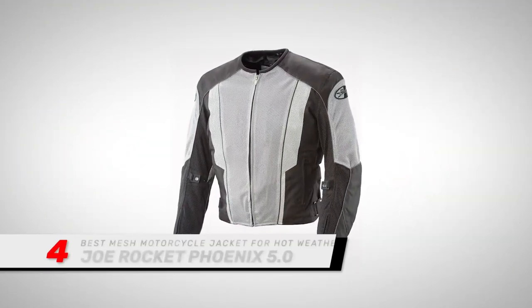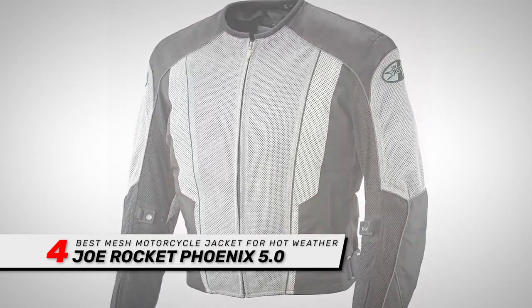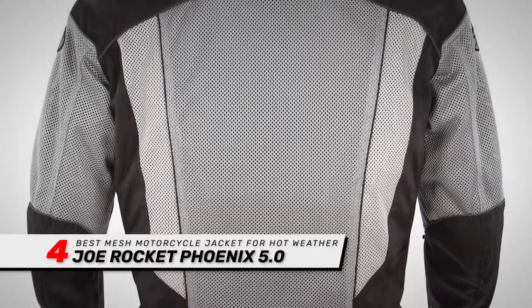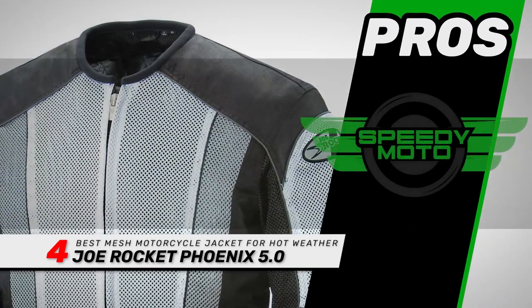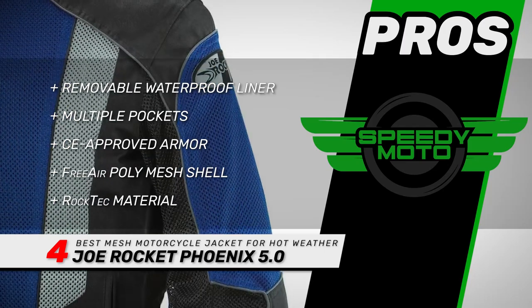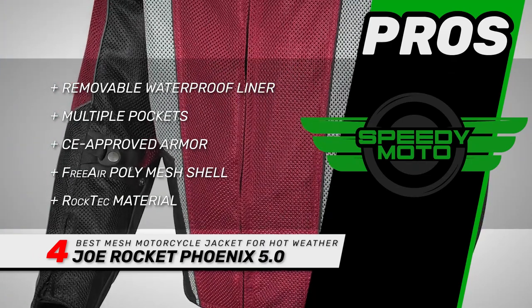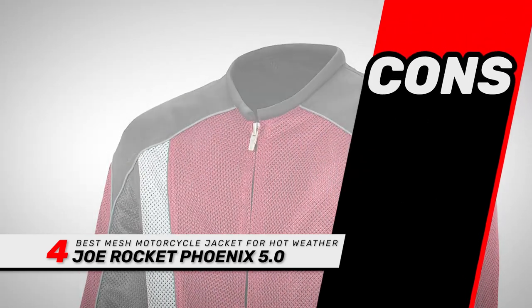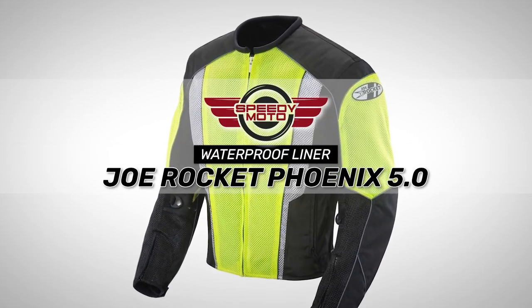Next, we have the best mesh motorcycle jacket for hot weather: the Joe Rocket Phoenix 5.0. Most buyers agreed that this jacket is excellent in the heat, although there were varying opinions about whether it's suitable for cooler weather. Some people commented that they were impressed by the double stitching and the overall quality of the design. Comments indicate the jacket is true to size. Its pros are: it has a removable waterproof liner, it has multiple pockets for storage, it has CE-approved armor at the elbows and shoulders, it has a free-air poly-mesh shell which allows for impressive ventilation, and it has rock-tech material at the shoulders, elbows, and ribs for added protection. However, the waist fits a little small and it may fit loose around the chest and neck. The bottom line is: it's the best mesh motorcycle jacket for hot weather, it's available in a wide range of colors, and it has a waterproof liner included for better protection.